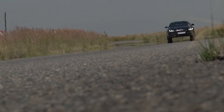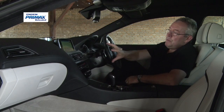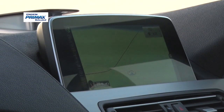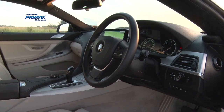Not much has changed inside. BMW says it's upgraded most of the finishes and materials and also upped the spec levels, which means something like this sat-nav system is now standard. For the most part, the cabin remains a familiar place — the ergonomics are still driver-focused and the iDrive system works in tandem with a nice big colour screen.